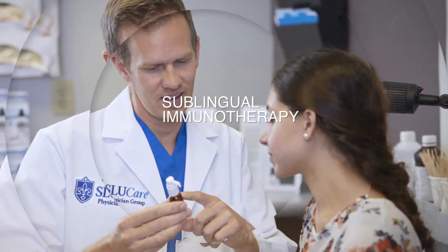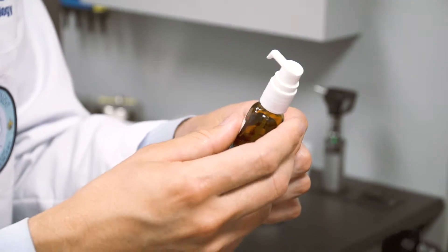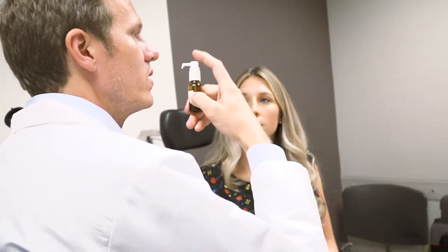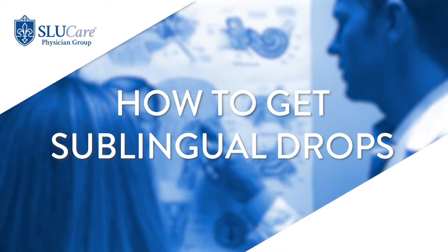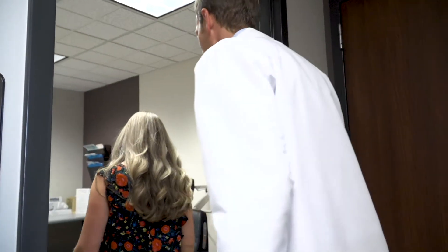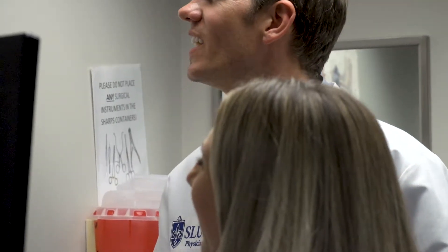Sublingual drops are a type of immunotherapy. Sublingual immunotherapy, also known as allergy drops, are a mixture of the actual things that you're allergic to, put into a dropper. You place those drops under your tongue to get your body used to those allergens, so you don't have such a vigorous reaction during allergy season. To get sublingual immunotherapy, a patient first has to have allergy testing, which involves a discussion between the doctor and the patient about how long they've been suffering and what they've tried in the past.